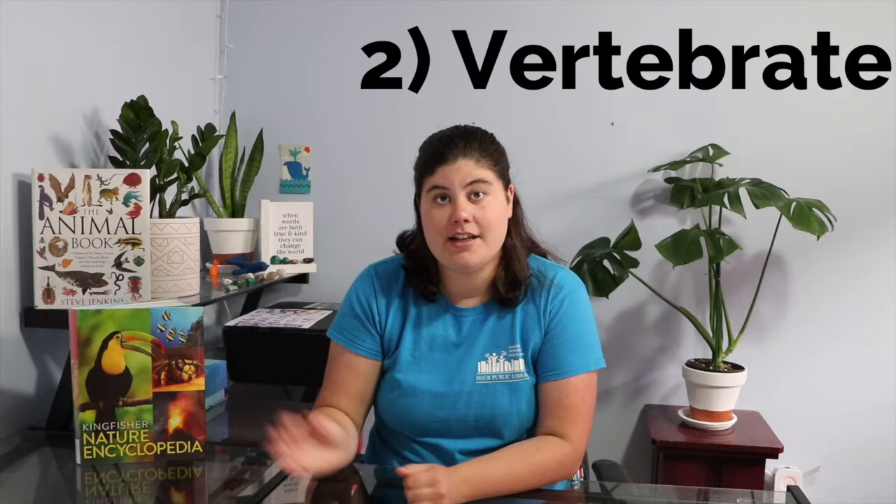Mammals are warm-blooded endotherms and reptiles are cold-blooded ectotherms. We're going to do a whole episode on reptiles. Think about how mammals have their heat in their body — they are warm-blooded. We don't have to lie outside in the sun for hours every day. Criteria number two: a mammal is a vertebrate.